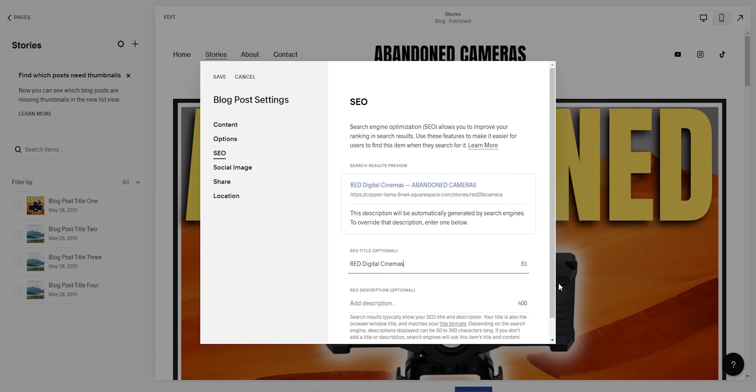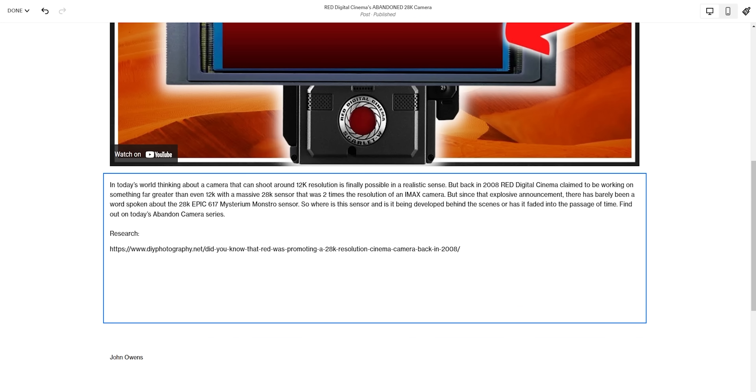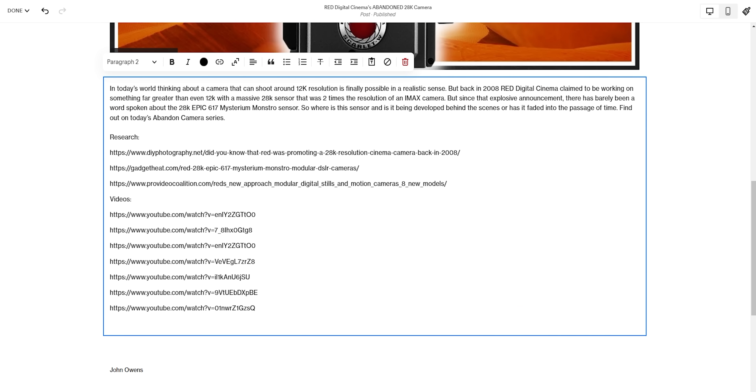Thanks to Squarespace's easy-to-customize site with embed and custom coding options, we will be adding a forum onto the website for everyone to talk about these abandoned cameras and share their stories about them.